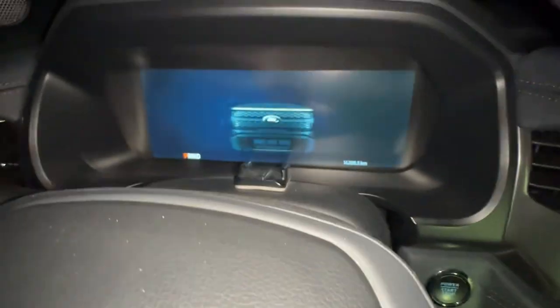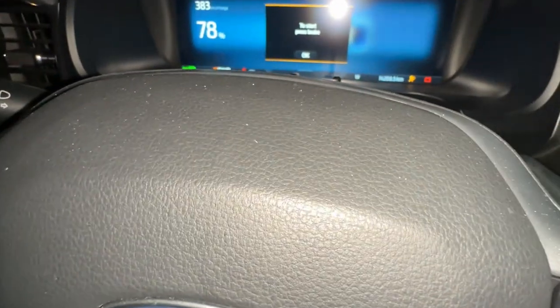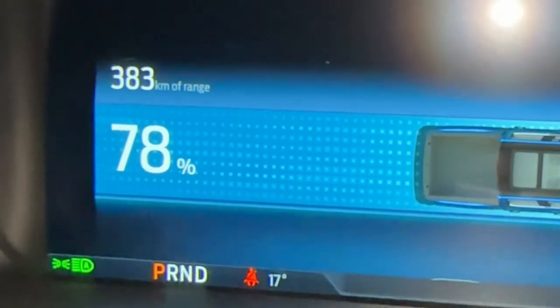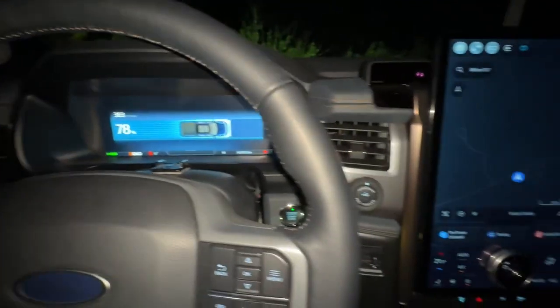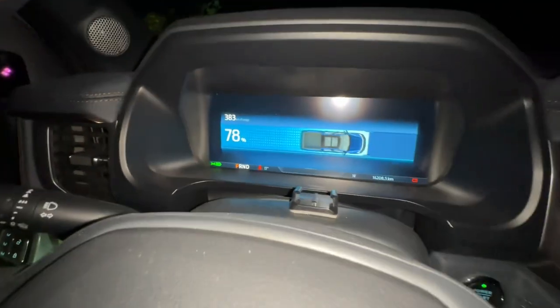Okay, now turn it off. Let's check inside the truck. It's 78% and 383 km — so the mileage is actually going down still. After one hour, it looks like it's not charging the vehicle. I don't know — maybe because powering the trailer and charging the Lightning at the same time doesn't give enough power.